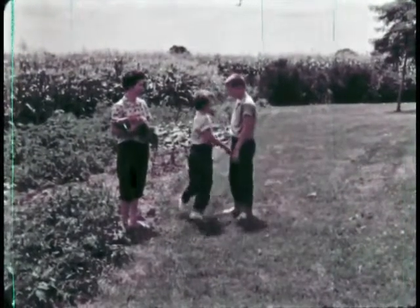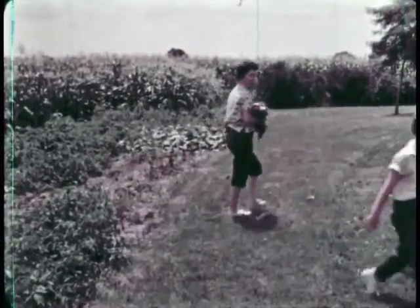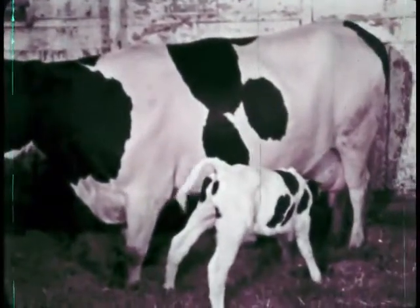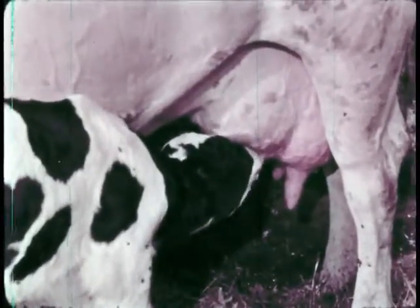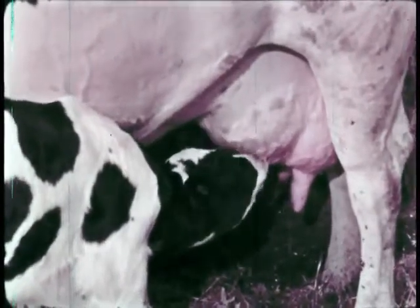Betty Lou comes to remind Dick that they have more chores to do. At this time every day, they always help out in the barn where the cows are kept. They have something special to see — it's a little calf with its mother. This calf is only three days old and has a big appetite.